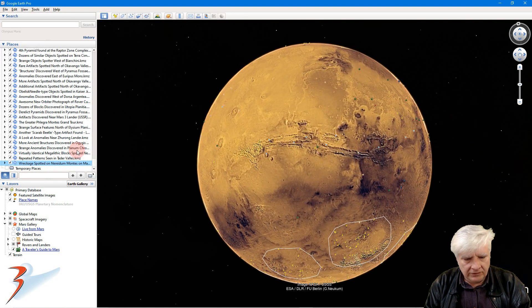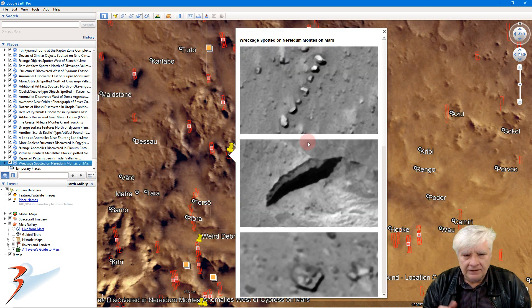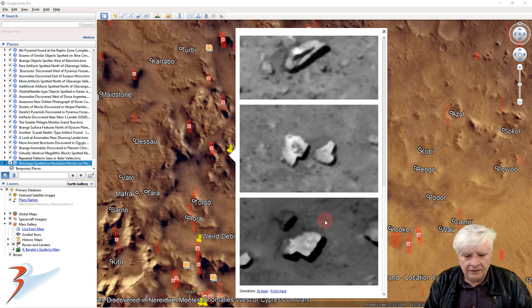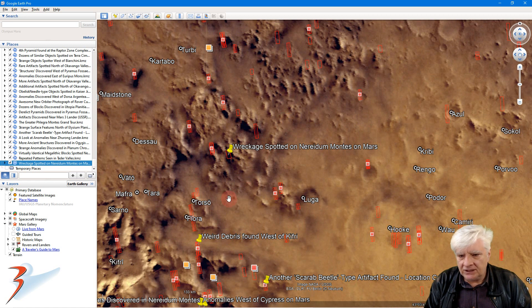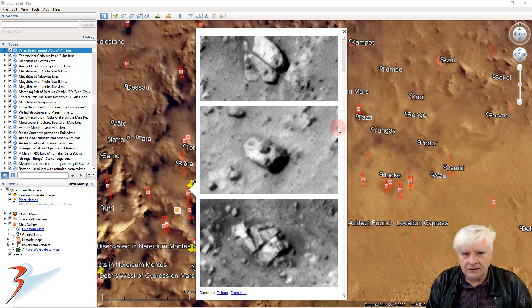Let's go down to Gaia Planitia, to this site in Neuradum Montes, and look at the anomalies briefly. These two objects are very, very similar. More to the south, we've got more parts that look like wreckage. This piece here looks like it has a hole, and whatever plugged that hole is lying here on the left-hand side. We have four parts arranged around that hole — it's rather weird. And then these pieces seem to be piled up on top of one another.